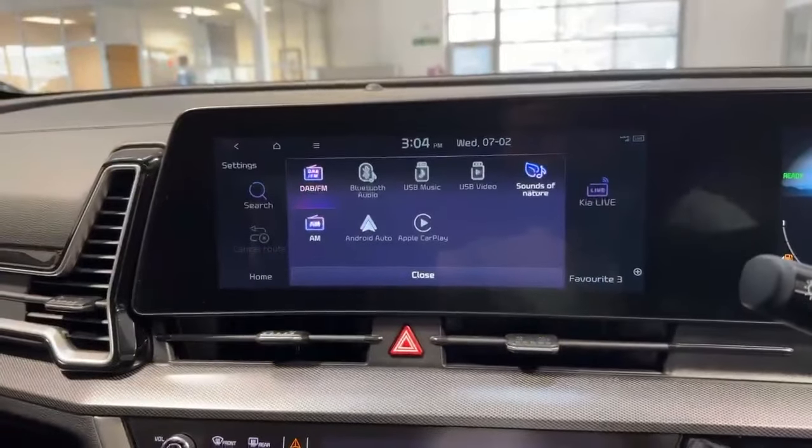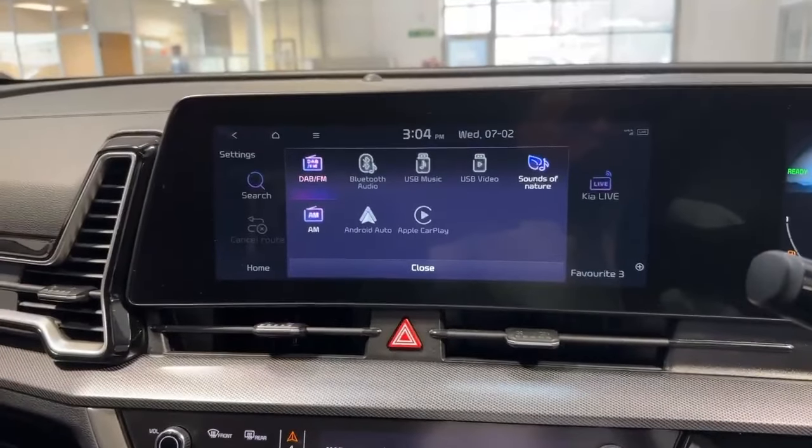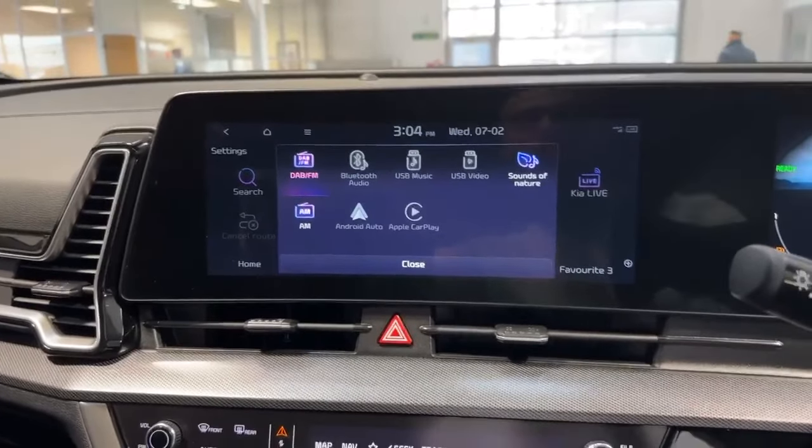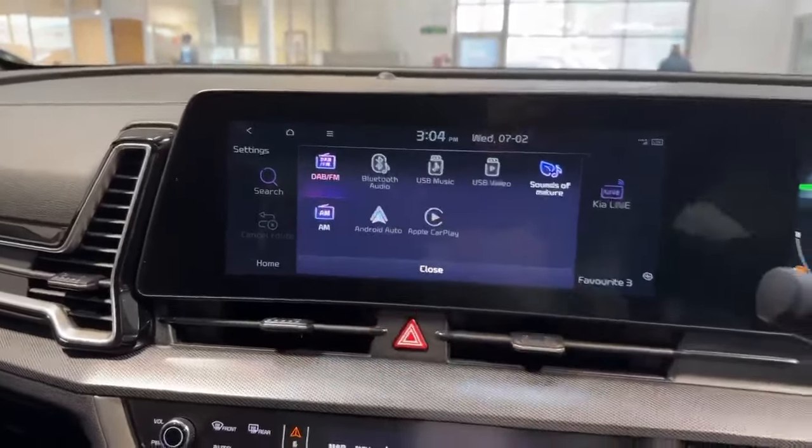As you come through to the centre, you've got your FM, AM and DAB radio, Bluetooth connectivity, satellite navigation system, and also Apple CarPlay and Android Auto as you can see on there.